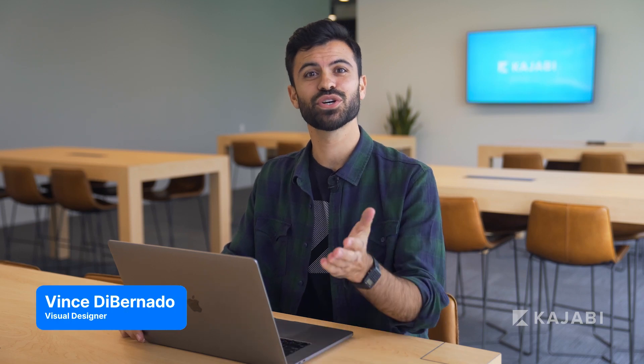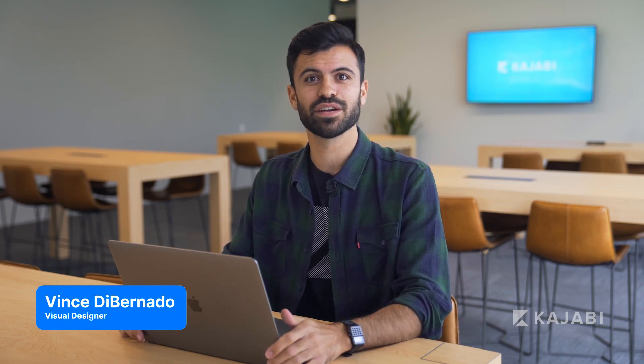Hi, I'm Vince with Kajabi and I'm going to show you how you can build a fully integrated website for your business in just a few minutes using Kajabi. Best of all, you don't have to know how to code and you don't have to be tech savvy to build an incredible website for your business.